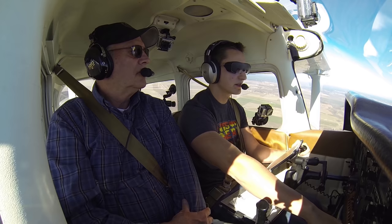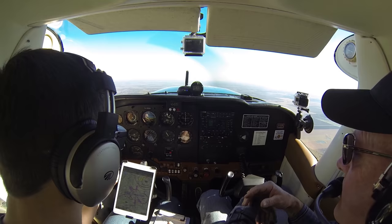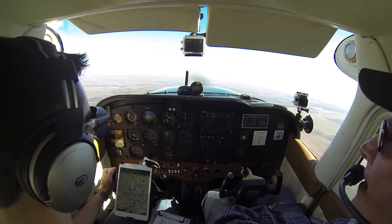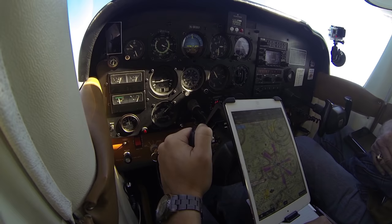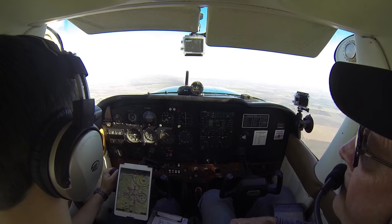Austin Approach, Skyhawk November 80991, just off San Marcos, we'd like to be on with you, looking for the practice RNAV runway 17. Skyhawk 80991, squawk 0223. 0223 for 80991. 80991, verify you said RNAV for 17? RNAV 17 at San Marcos if we could, 80991. 80991, radar contact, 2 miles east of San Marcos at 2300, maintain VFR and fly heading 020, at or below 2500. Okay, 020 at or below 2500, 80991.